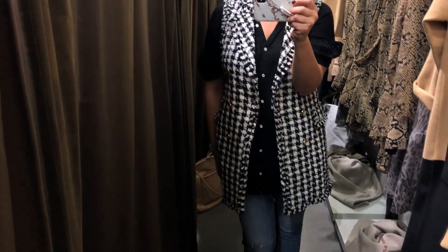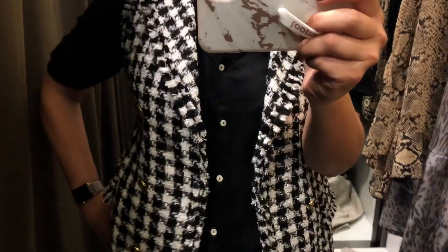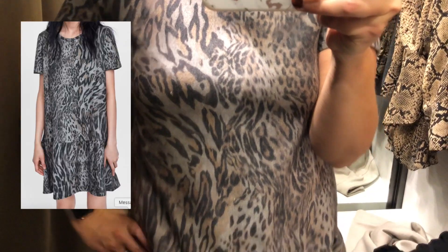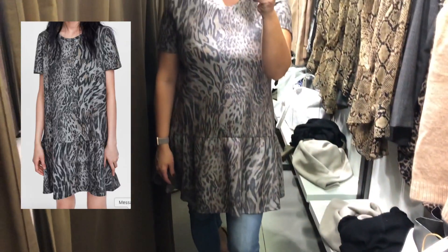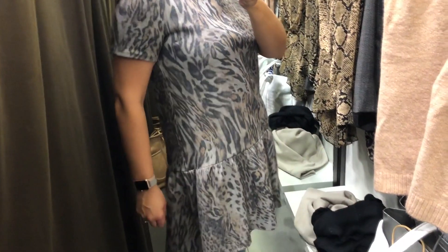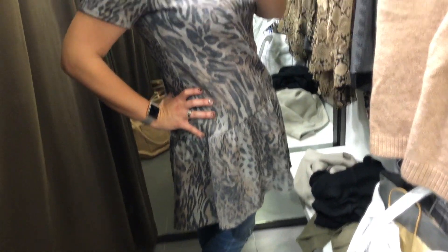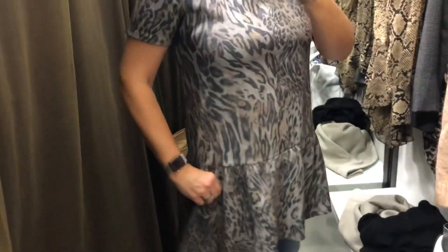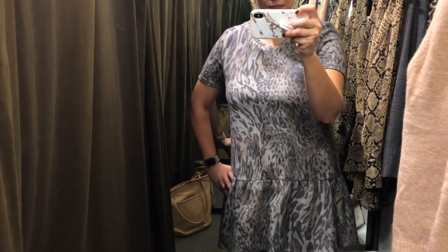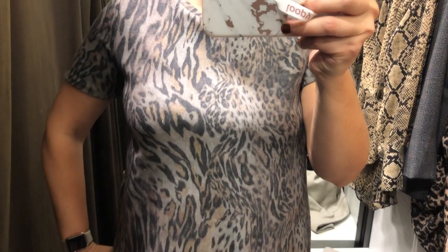I really wanted this to work. This little dress is made of a fleecy material with a cool cheetah/tiger animal print — a fun, flirty look. The drop waist isn't the most flattering for me, so I said no. But if you have a body type where drop waist works well, I'd say 100% get this. Pair it with an awesome cardigan and cute boots. The price is right, it's so soft — buy true to size.